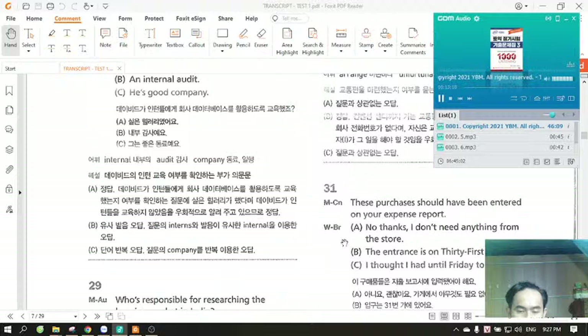Number 31. These purchases should have been entered on your expense report. A. No thanks, I don't need anything from the store. B. The entrance is on 31st Street. C. I thought I had until Friday to do that.